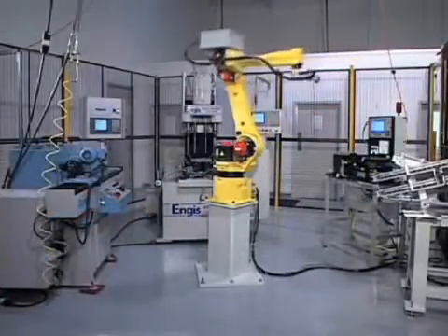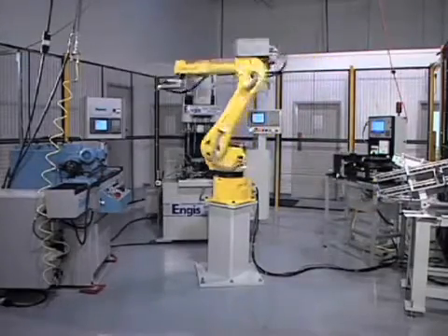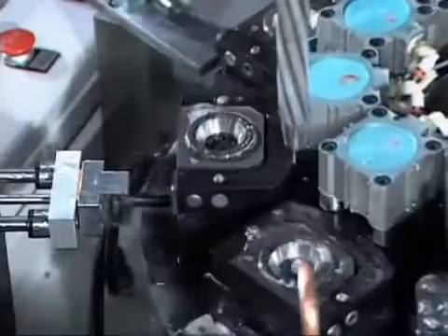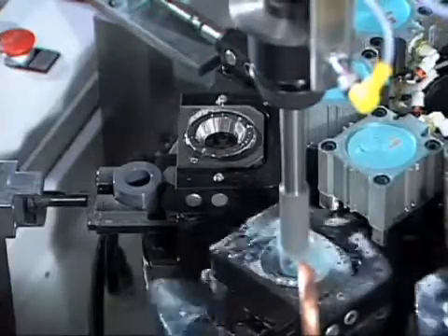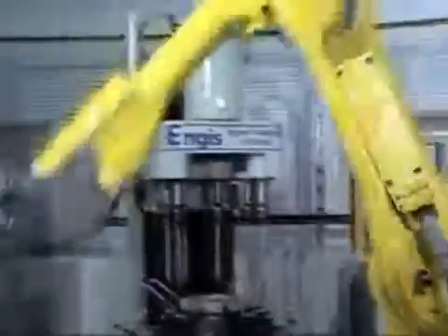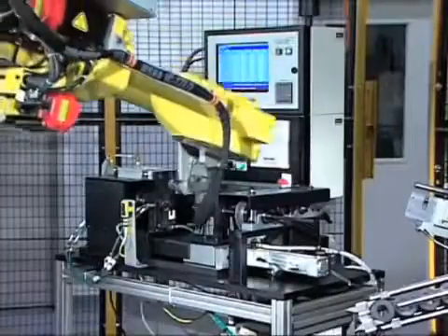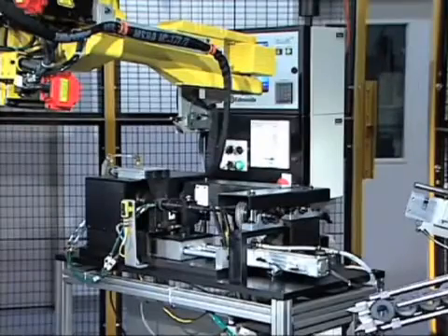Here's how it works: A central robotic arm picks up incoming parts and places them into fixtures on the Angus single pass bore finishing machine. The parts are finished by a series of single passes through the bore. The robotic arm then picks the parts from the machine and swings them over to either another finishing station, such as an outside diameter grinding operation, or to a gauging unit where it is measured for tolerance before being moved to the final unload station.